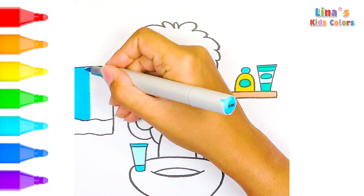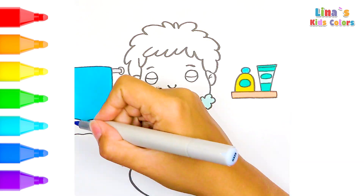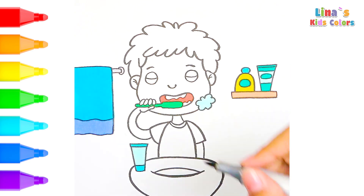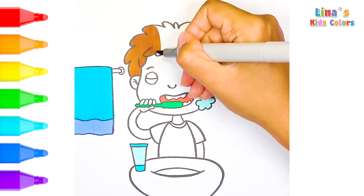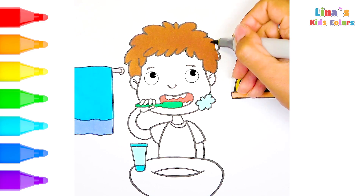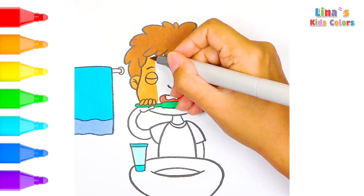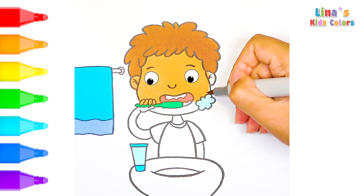Let's dive into a daily routine of brushing our teeth. Look at this cheerful boy with a big smile. You know why he is so happy? Because his teeth are clean, strong, and shiny. Now look at the toothbrush — do you know what color it is? That's right, it's green! This looks fantastic. Do you like coloring with me?